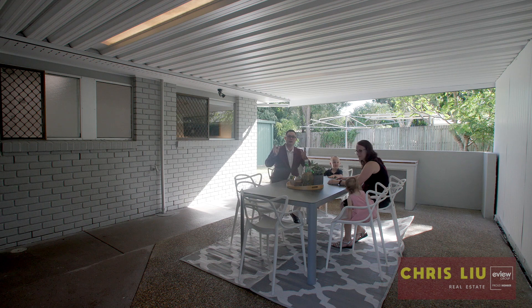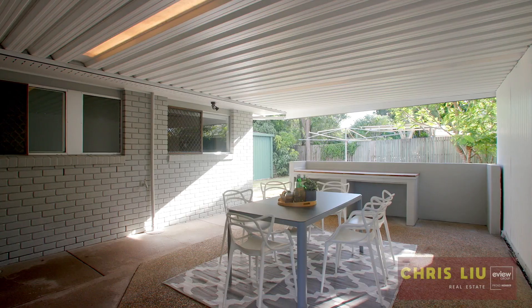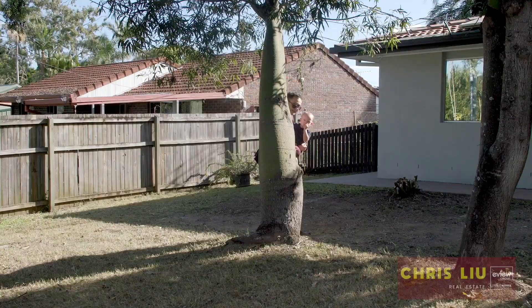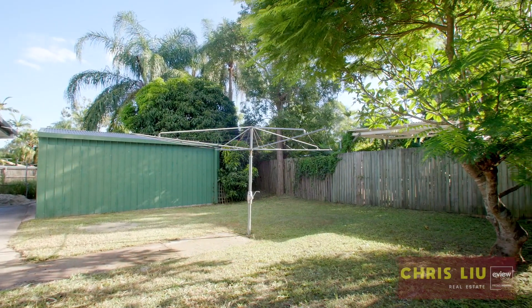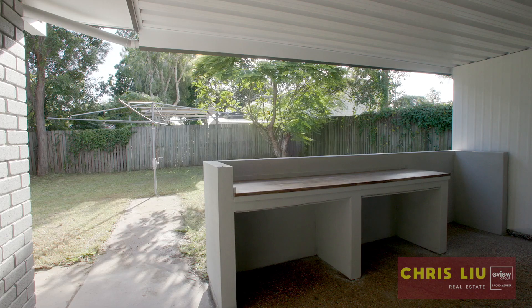With an undercover area like this, it's perfect for inviting your friends and family — they're sure to enjoy. The front and back gives you plenty of space to play with the kids, even for future development like a pool. You've also got a shed, which you can use for storage, a man cave, or some gym equipment. The choice is yours.